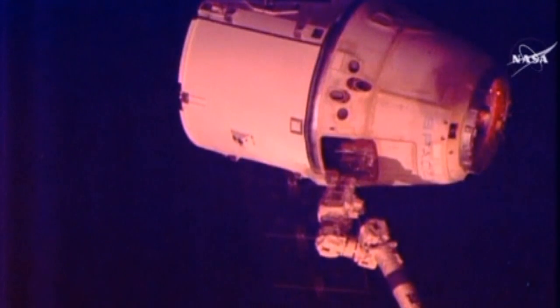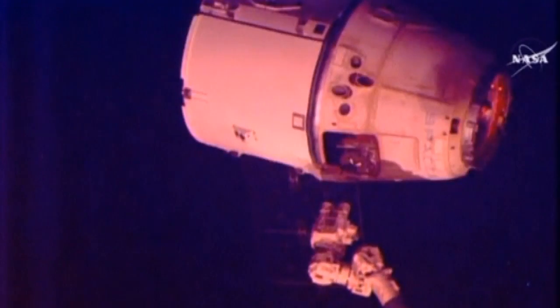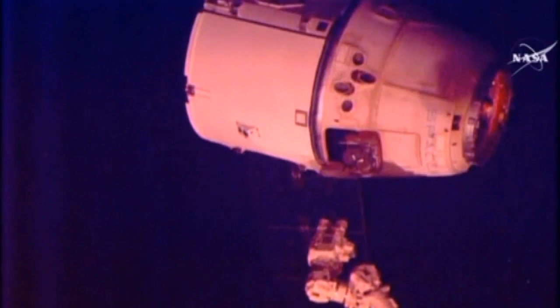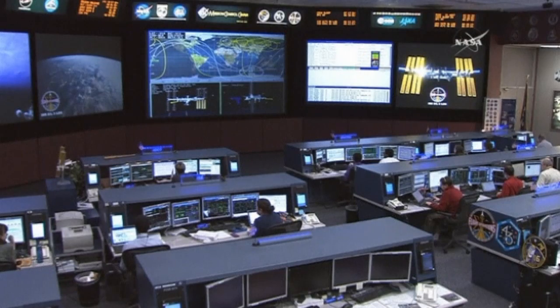SpaceX's Dragon capsule has left the International Space Station following its successful release by the station's robotic arm. The spacecraft, which arrived at the station on the 17th of April, was detached from the Earth-facing side of the Harmony module. NASA's Mission Control Centre maneuvered Dragon into place and astronaut Scott Kelly gave the command for its release.